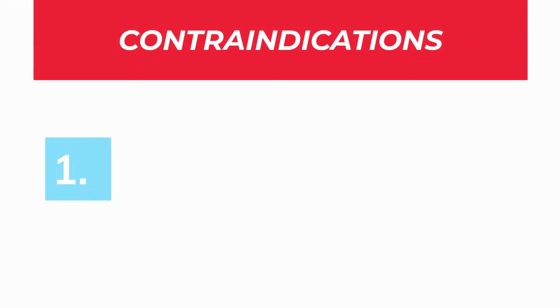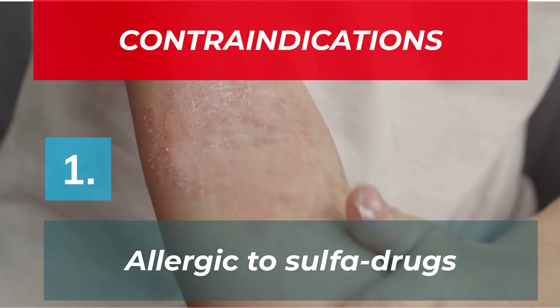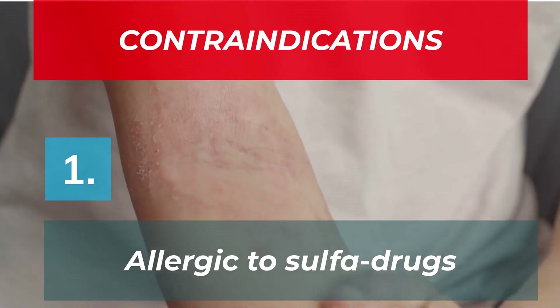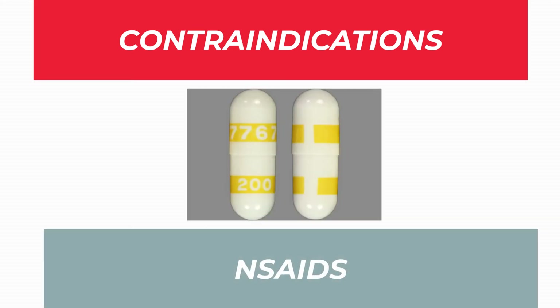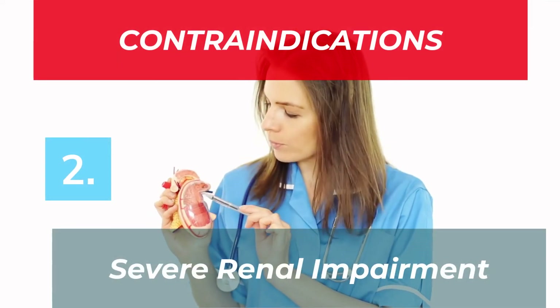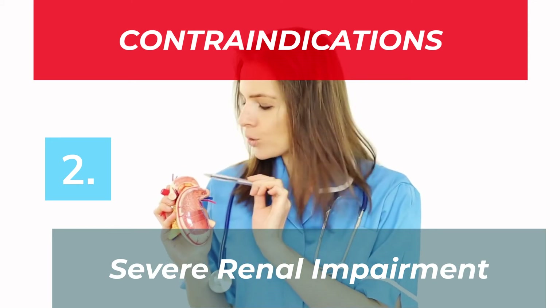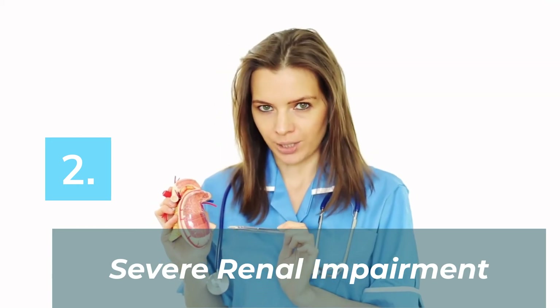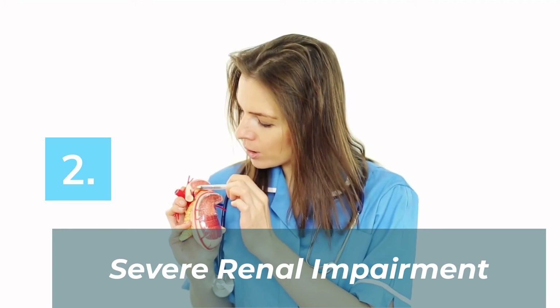What are the contraindications of Dimicron? Number one: if you are allergic to sulfur-containing drugs. Examples of sulfur-containing drugs besides sulfonylureas are some common antibiotics like Bactrim, some NSAIDs or non-steroidal anti-inflammatory drugs like Celebrex, and sulfosalazine, which is commonly used to treat Crohn's disease or ulcerative colitis. Number two: if you have severe renal impairment or poor kidney function, because 60 to 70% of this drug is excreted via your urine. If one has renal impairment, it prevents the drug from being excreted out of your body, hence increasing your risk of developing hypoglycemia.